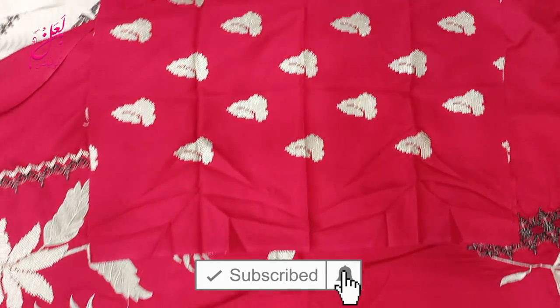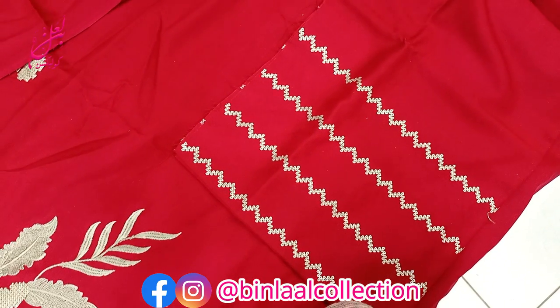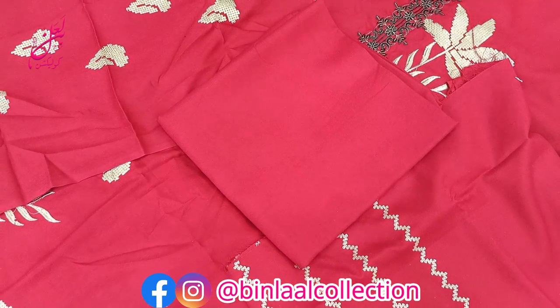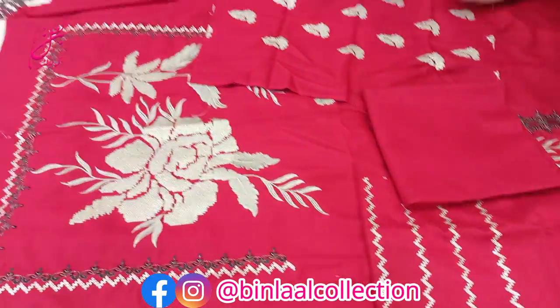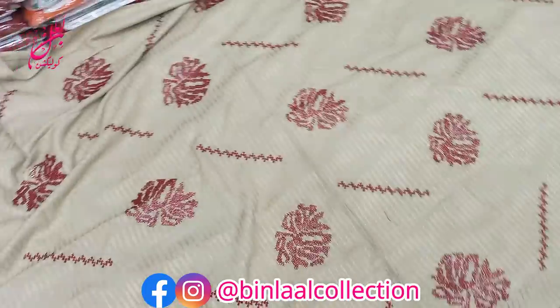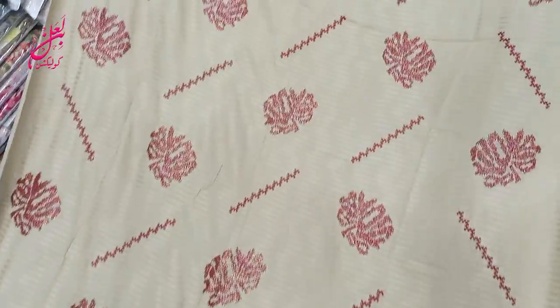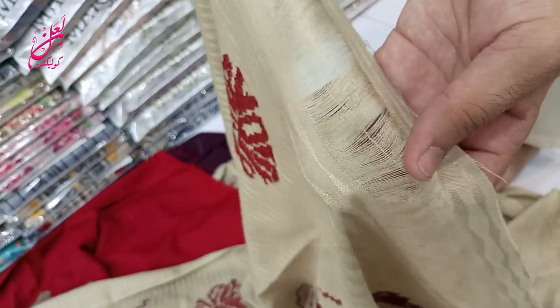There are four colors in this design. One color and the design is different. This is the back side and this is the shawl — same-to-same skin color with color change. This is the same design. These are the tassels that you can make.